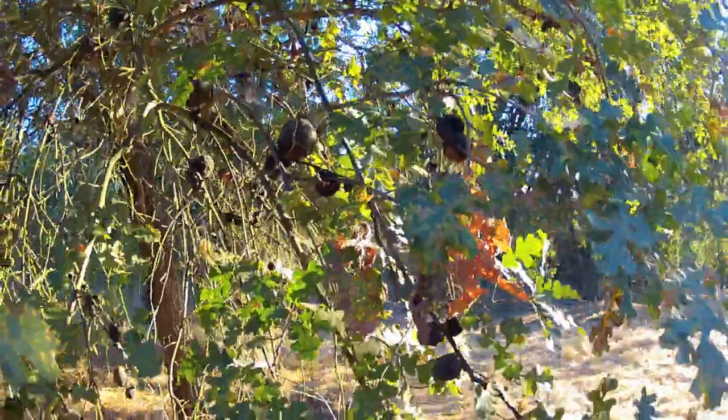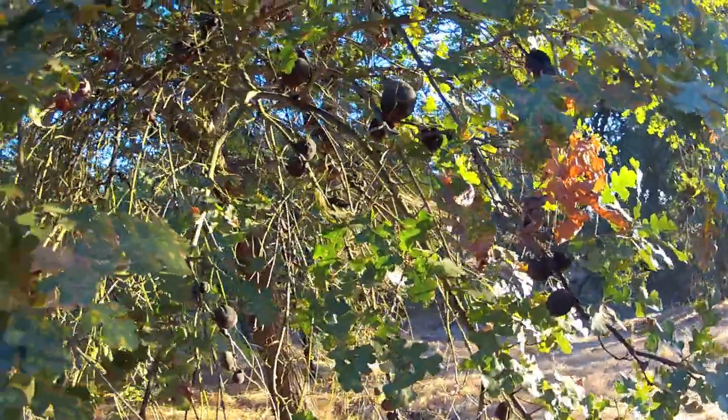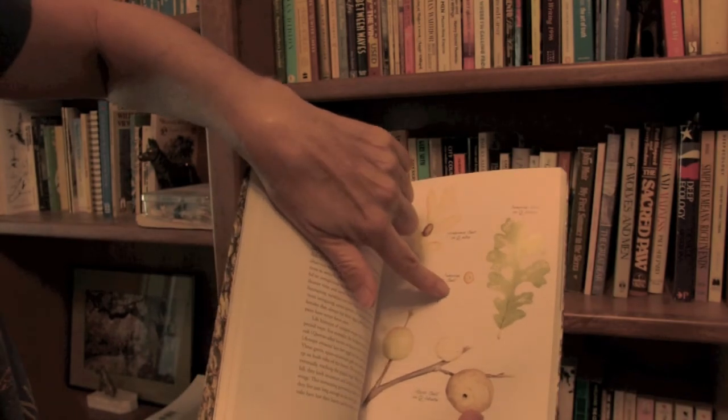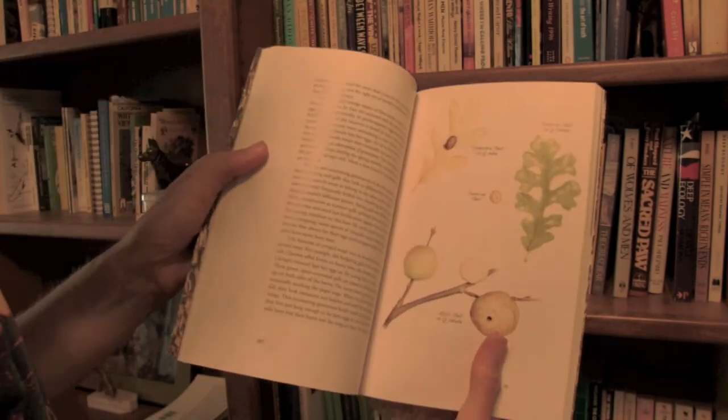Here are the golf ball sized or larger galls with which we are more familiar. Here you can see how tiny the jumping gall is compared to the larger gall.